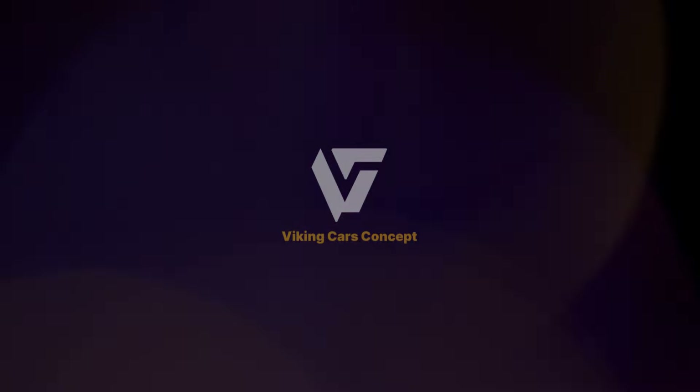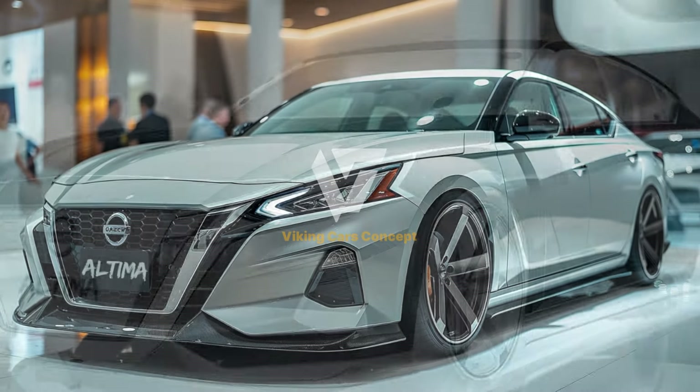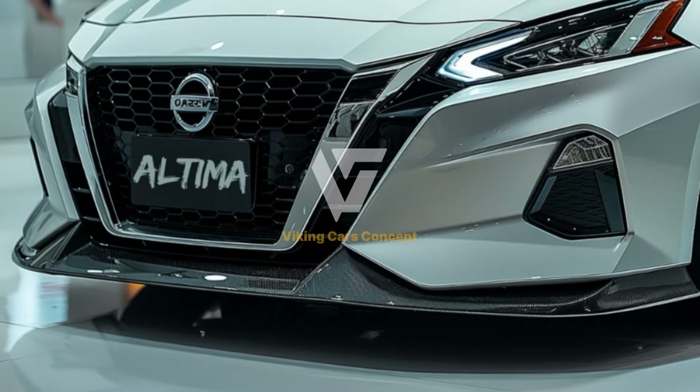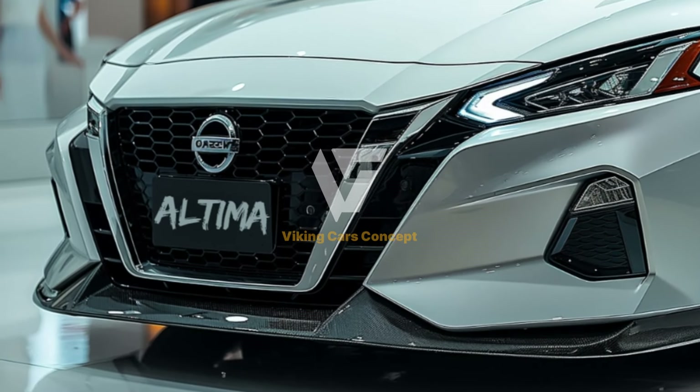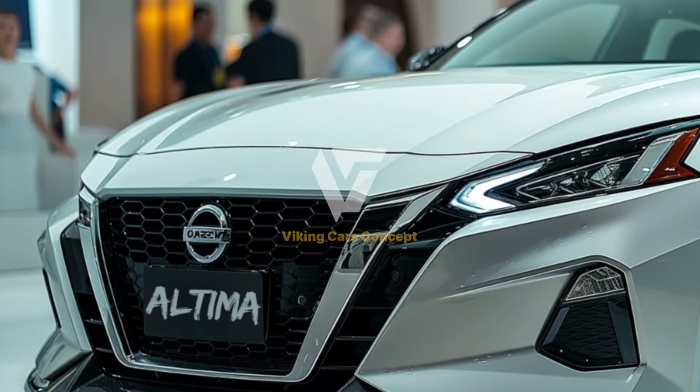Under the hood, the 2025 Altima offers a robust and efficient powertrain. The advanced engine options deliver impressive horsepower and torque, ensuring a responsive and exhilarating driving experience whether you're navigating city streets or cruising on the highway.